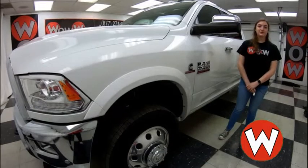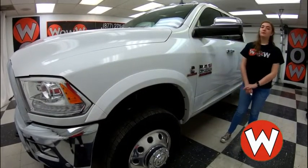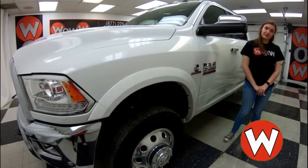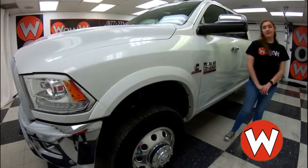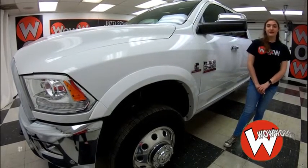Hey everyone, today I'm here with this 2017 Ram 3500 and it is incredible — bed liner, fifth wheel hitch, bed cover, Cummins turbo diesel engine, and an amazing interior. I'm Ilana here at Woody's Automotive Group in Chillicothe, Missouri.